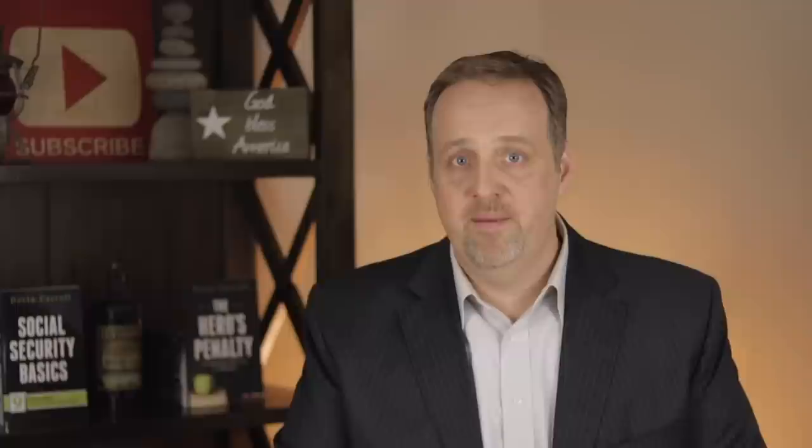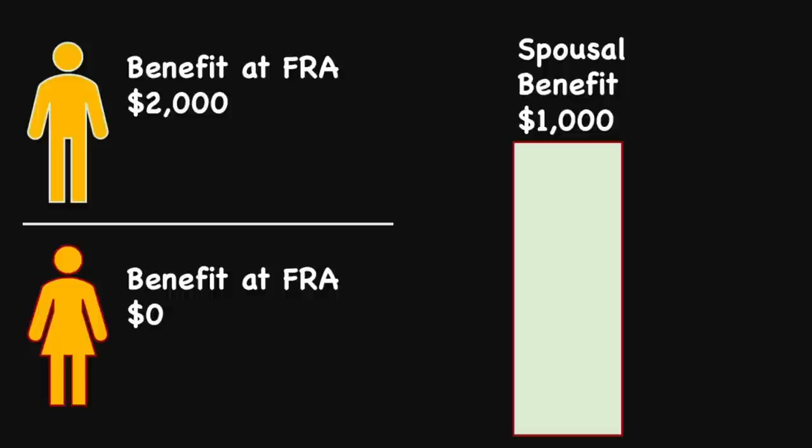It's important to remember that Social Security Administration rules are gender neutral, so the scenarios we discuss work either way. Let's look at two scenarios. First, a couple where the husband has a benefit at full retirement age of $2,000. Since the wife never earned the required 40 credits, she does not have a benefit of her own. However, as long as she meets the eligibility requirements, she could receive a spousal benefit of one half of her husband's $2,000 at her full retirement age — so she'd be eligible for a benefit of $1,000.